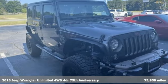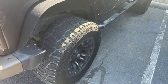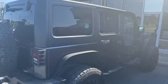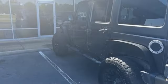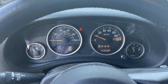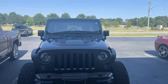Manual transmission, front heated bucket seats, Bluetooth wireless audio streaming, auto-dimming rear view mirror, leather steering wheel, Uconnect with Bluetooth, external memory control, front and rear tow hooks, USB port, and Pentastar engine.